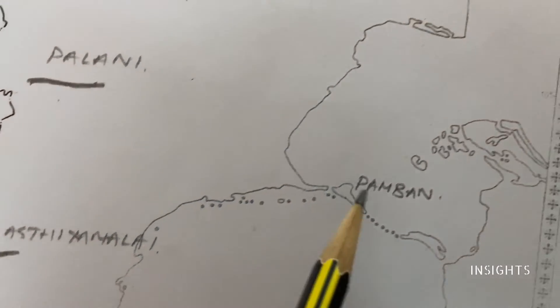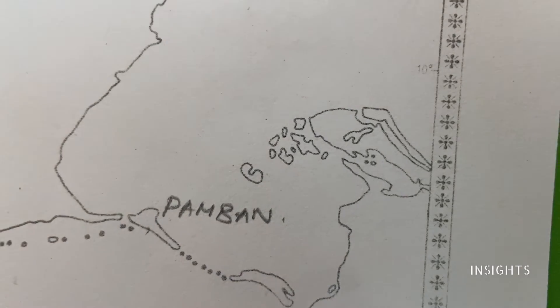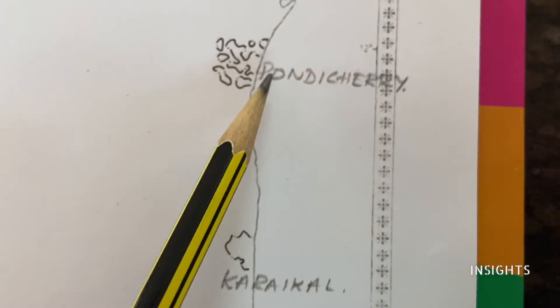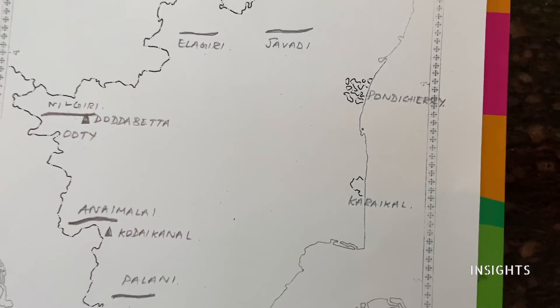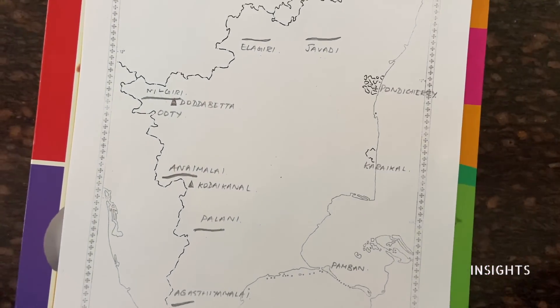And we saw three important places. One is Pamban island, connecting India and Sri Lanka — or Tamil Nadu and Sri Lanka. Above that is Karaikal and Pondicherry, which is a French settlement. These are all the important places we have covered in this map. See you in the next video, wherein we will see another theme of places.